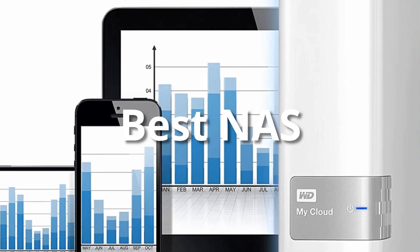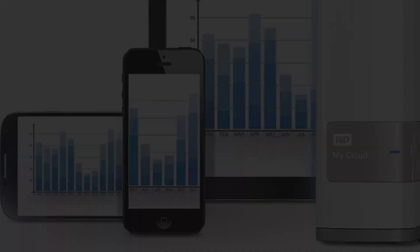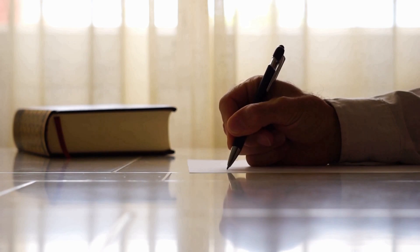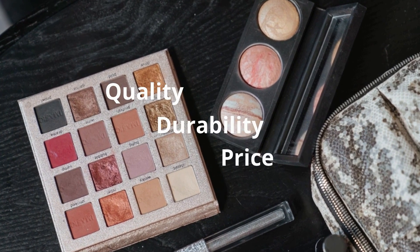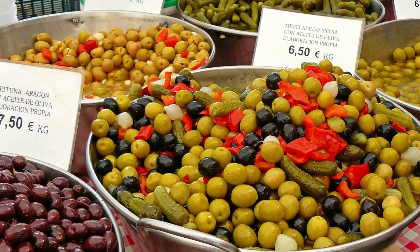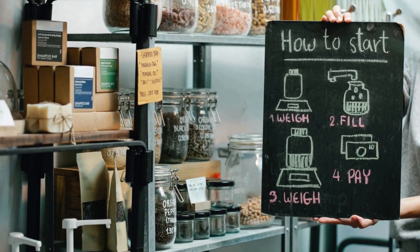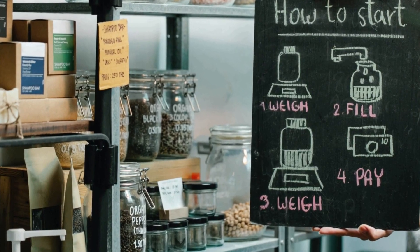Hey guys, in this video we are going to be checking out the best NAS this year. I made this list based on my personal opinion and hours of research, and I've listed them based on quality, durability, price, and more. I've included options at several price points, so no matter your budget, we'll have the product for you. If you want more information and updated pricing on the products mentioned, be sure to check the links in the description down below.